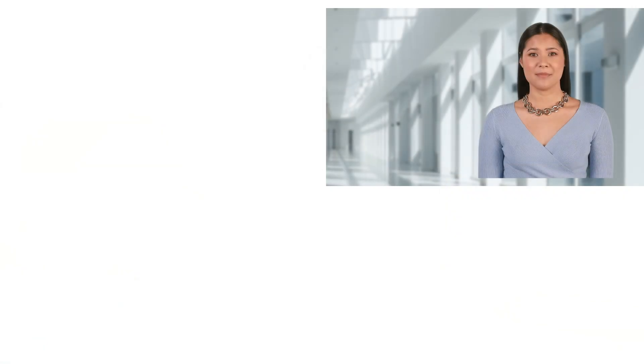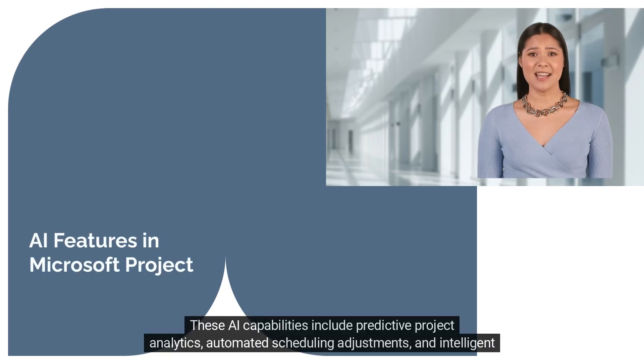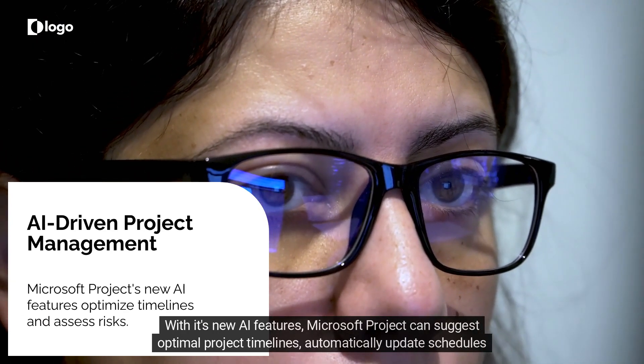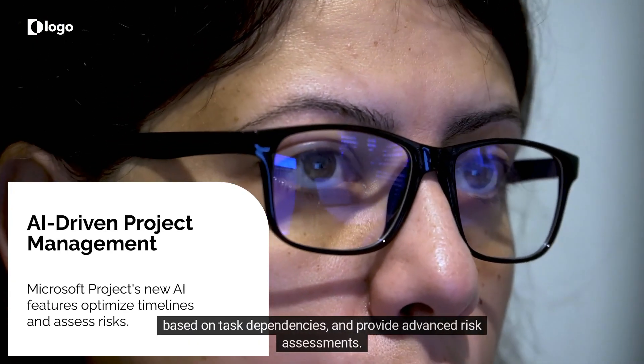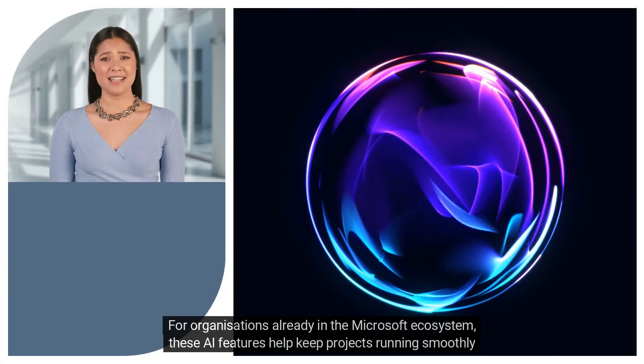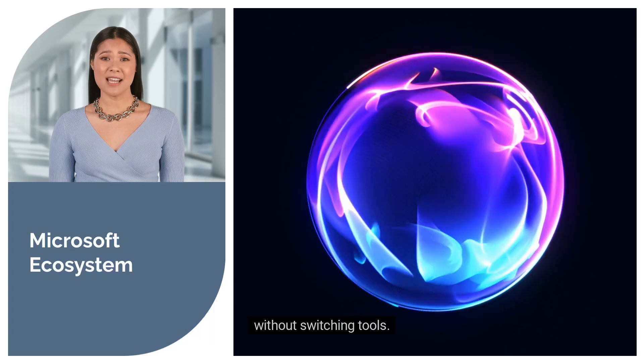Number nine: Microsoft Project with AI features. Microsoft Project, a longtime classic in the world of project management, has integrated AI features in its latest versions. These AI capabilities include predictive project analytics, automated scheduling adjustments, and intelligent resource planning. With its new AI features, Microsoft Project can suggest optimal project timelines, automatically update schedules based on task dependencies, and provide advanced risk assessments. For organizations already in the Microsoft ecosystem, these AI features help keep projects running smoothly without switching tools.